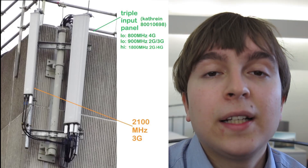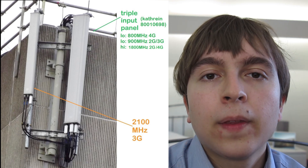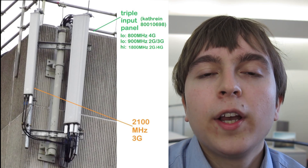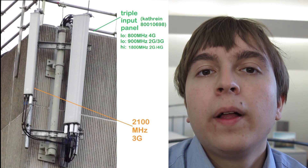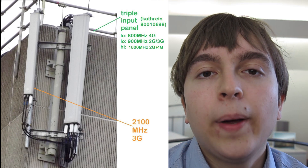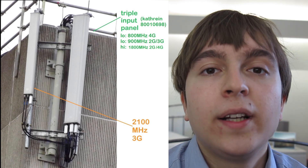All of these seem to use the same configuration: a Kathrein triple band antenna with two low inputs and a high, alongside a single high band Kathrein as well. Into the triple band Kathrein panel: one input goes the 800MHz 4G, into the other input goes the 900MHz 2G/3G, and into the third — the high band — goes the 1800MHz. And then on the single high band Kathrein panel goes the 2100MHz 3G. This seems to be the setup across a whole number of sites visited.